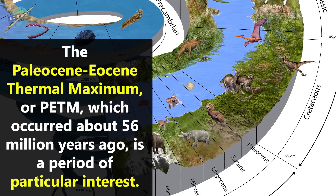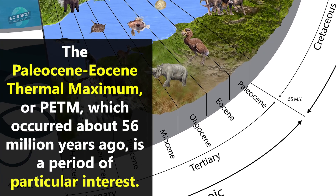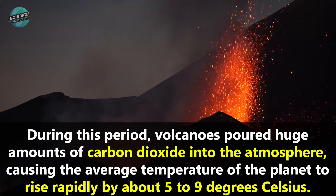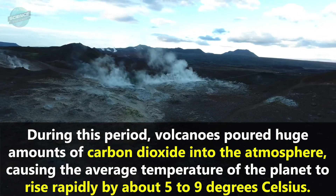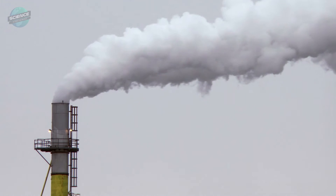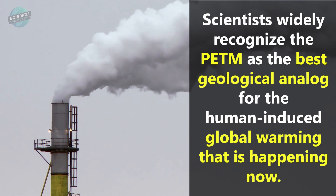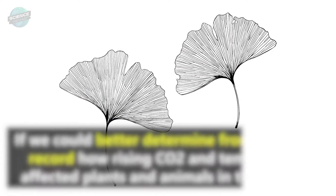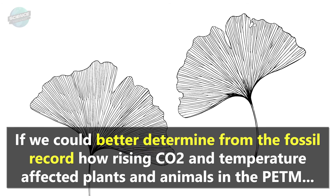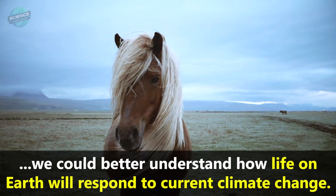The Paleocene-Eocene Thermal Maximum, or PETM, which occurred about 56 million years ago, is a period of particular interest. During this period, volcanoes poured huge amounts of carbon dioxide into the atmosphere, causing the average temperature of the planet to rise rapidly by about 5 to 9 degrees Celsius. Scientists widely recognize the PETM as the best geological analog for the human-induced global warming that is happening now. If we could better determine from the fossil record how rising CO2 and temperature affected plants and animals in the PETM, we could better understand how life on Earth will respond to current climate change.